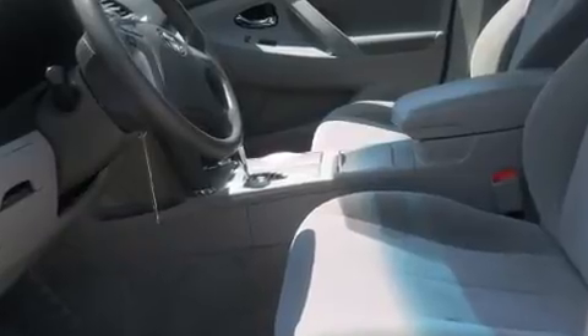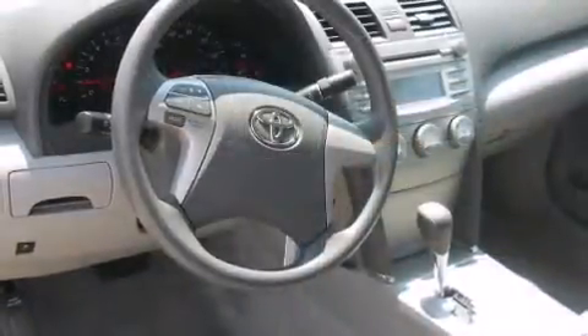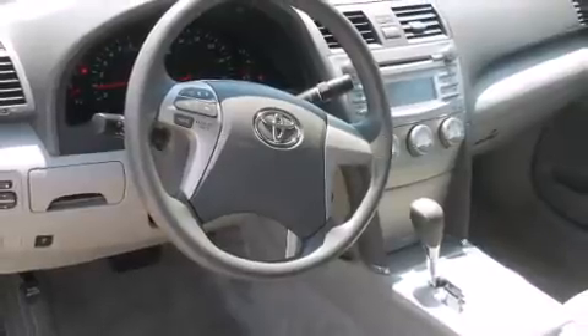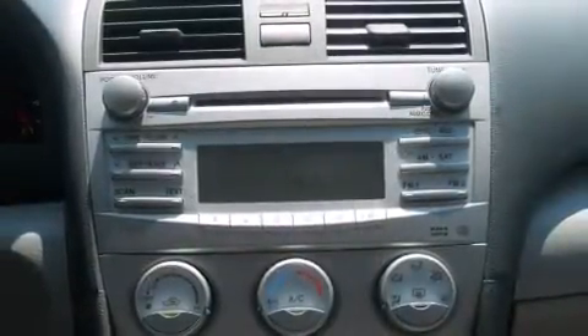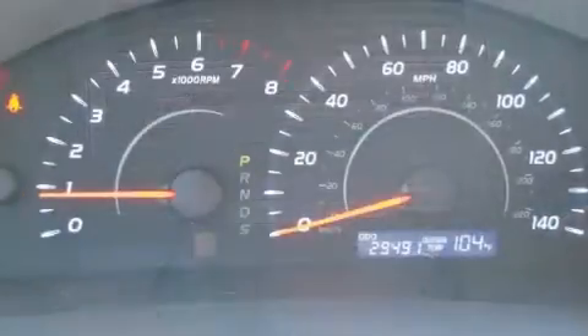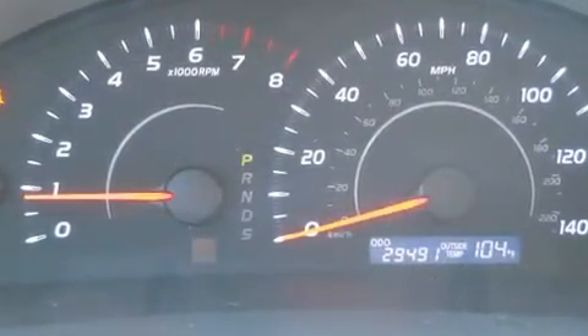a tachometer, variably intermittent wipers, fully automatic headlights, and more. Audio features include a CD player with MP3 capability and six speakers, providing excellent sound throughout the cabin.